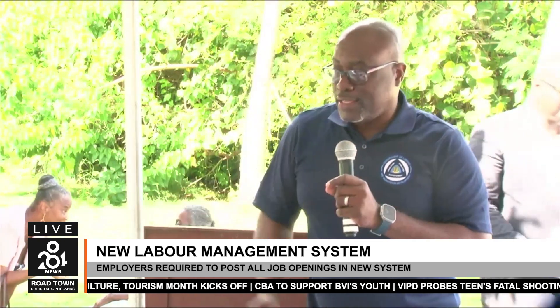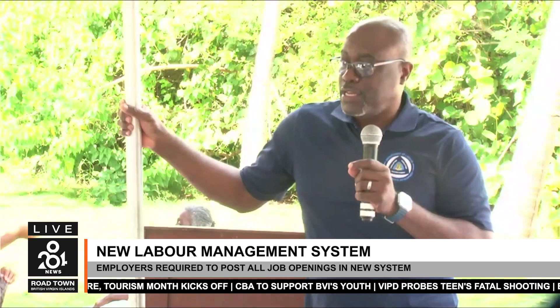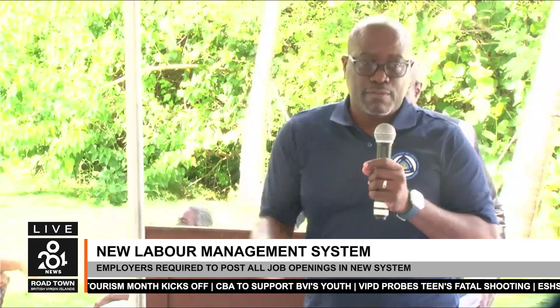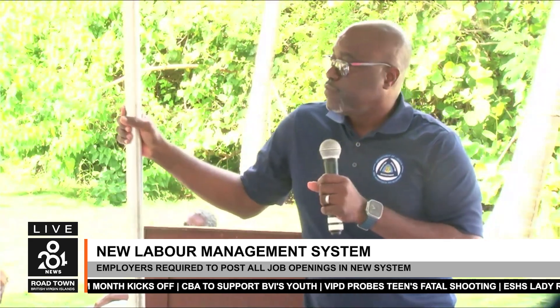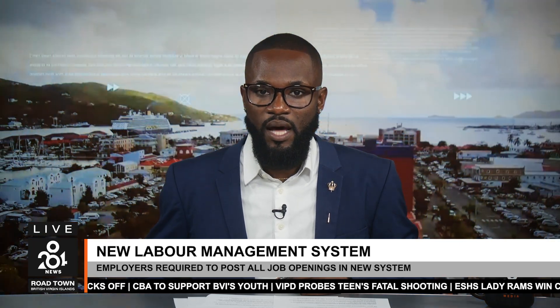If a local candidate has a bachelor's degree and the job requires a bachelor's, they will be given preference. But as long as all things are equal, BVI belongers have first right of refusal to all jobs. Hastings encouraged job seekers to register with the labor management system to access its benefits, adding that the platform centralizes employment opportunities, making it easier for locals to connect with employers.